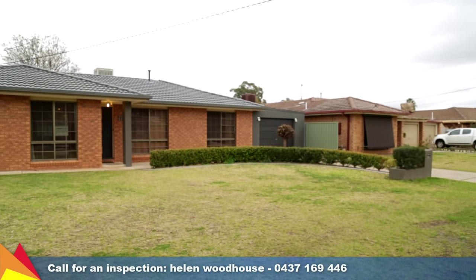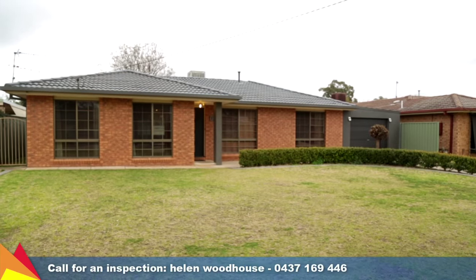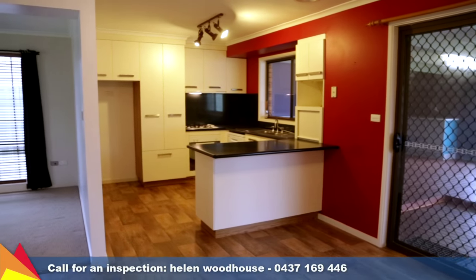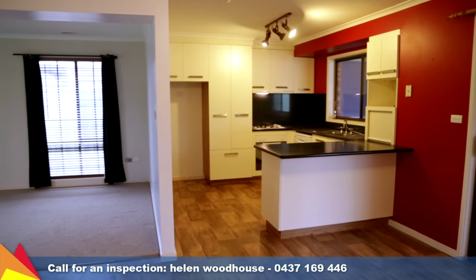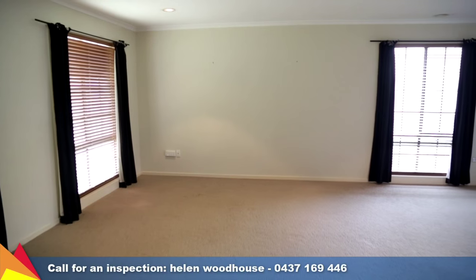With perfect street appeal, this renovated Lake Albert home is refreshing and comfortable. As you enter, you'll be immediately impressed with the updated interior. A large living area is located at the front of the home and captures plenty of natural light.